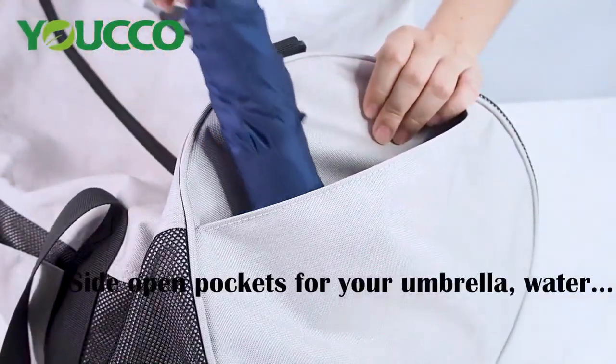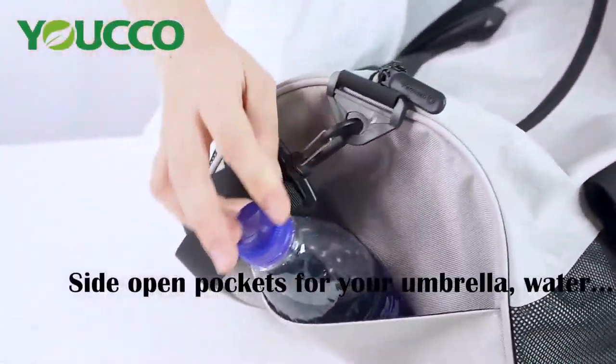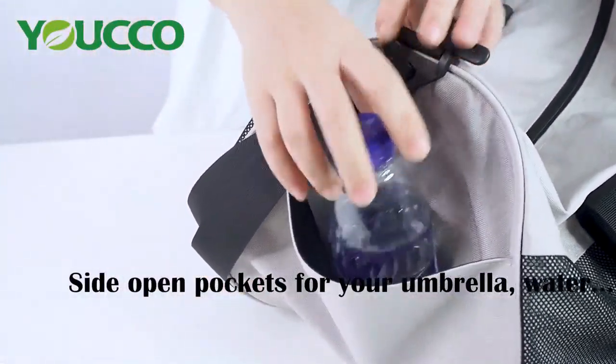Design pockets for quick access. We also can make symbols for you according to your customized design.